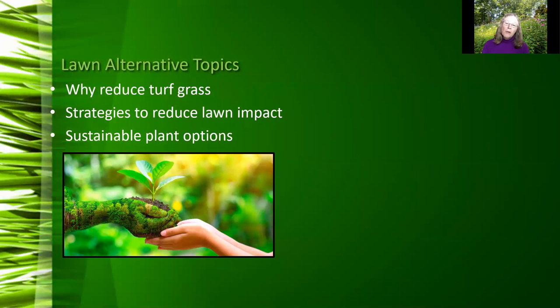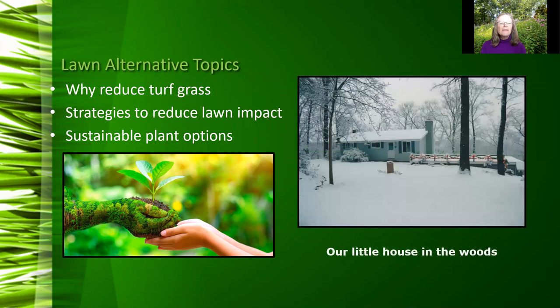The topics we'll talk about today are: reasons for replacing turf grass, strategies for reducing the negative impact of lawn maintenance, and what to plant in areas where turf grass has been removed. As we cover the techniques for replacing mowed areas, I'll give examples from the experiences on our property. This is how the front looked when we initially moved in 30 years ago.